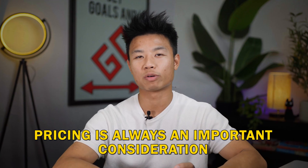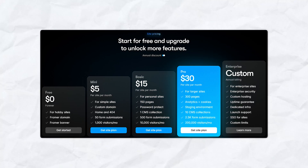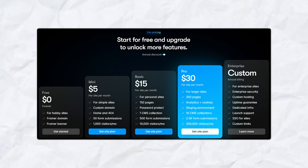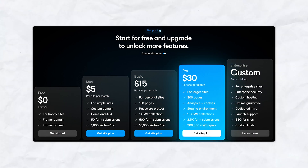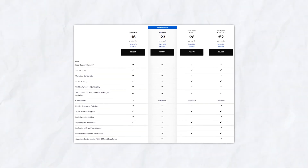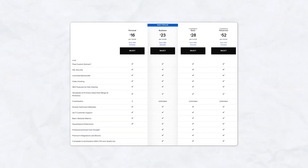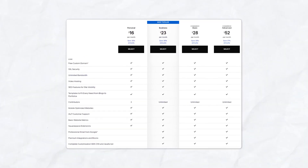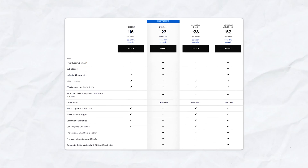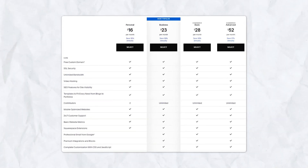Pricing is always an important consideration. Framer starts at $5 per month, which includes basic features and a custom domain — a great choice for those wanting to set up a landing page or portfolio at an affordable price. Squarespace starts at $16 per month and scales according to your needs, with higher-tier plans including e-commerce solutions. The higher cost reflects its all-in-one capabilities where you can build, maintain and host your website entirely within Squarespace.